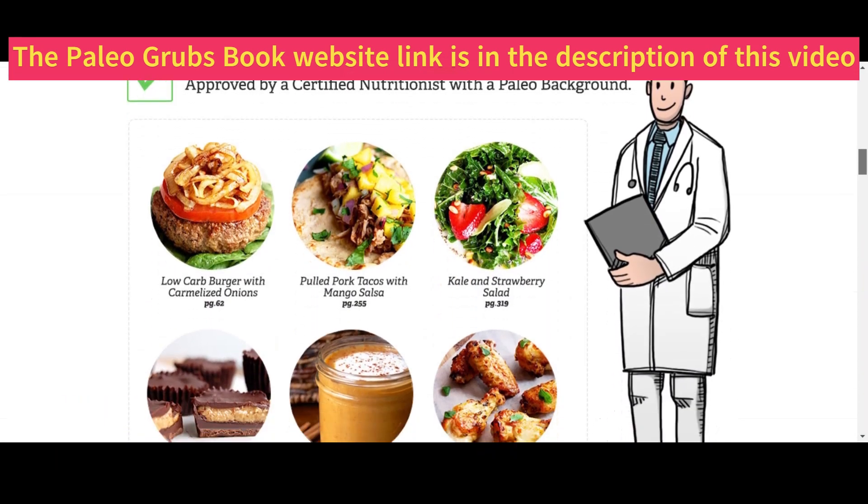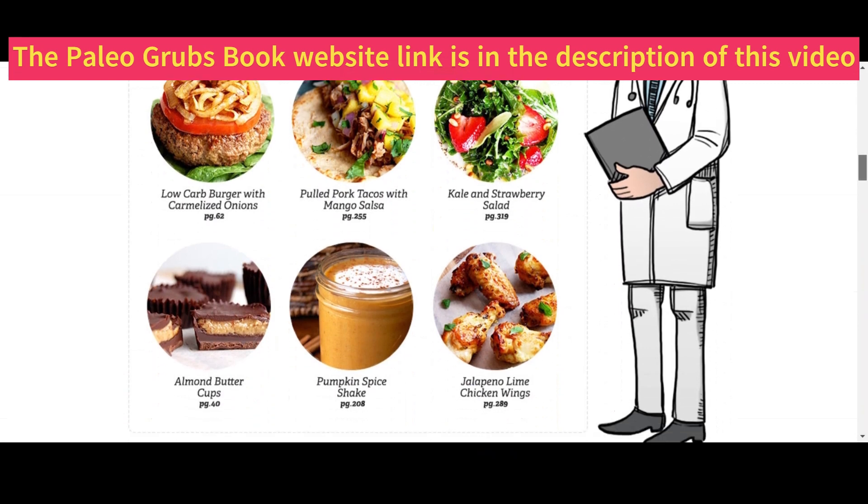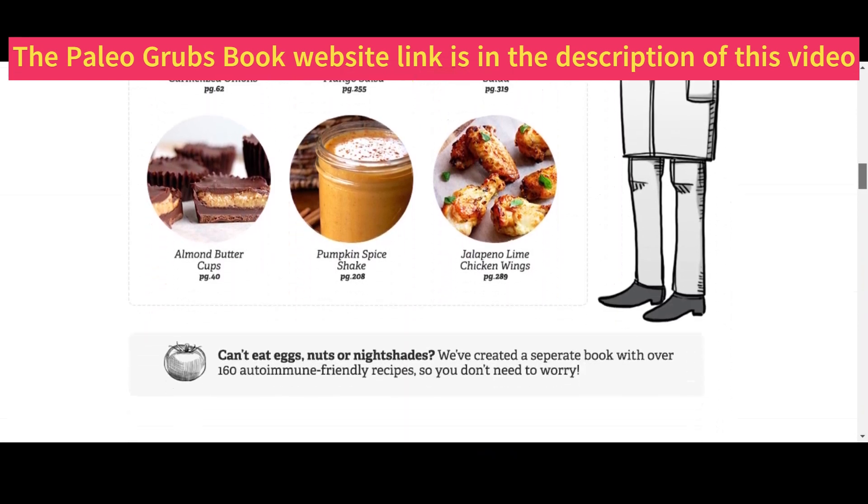With 70 plus healthy and tasty recipes in 17 groups, all approved by certified nutritionists.